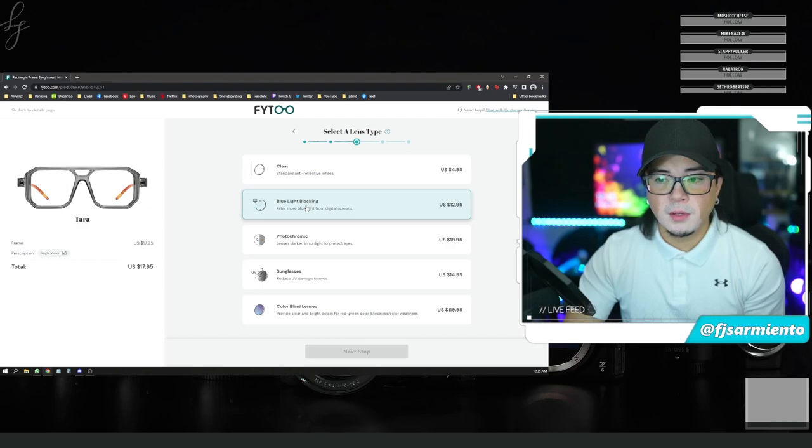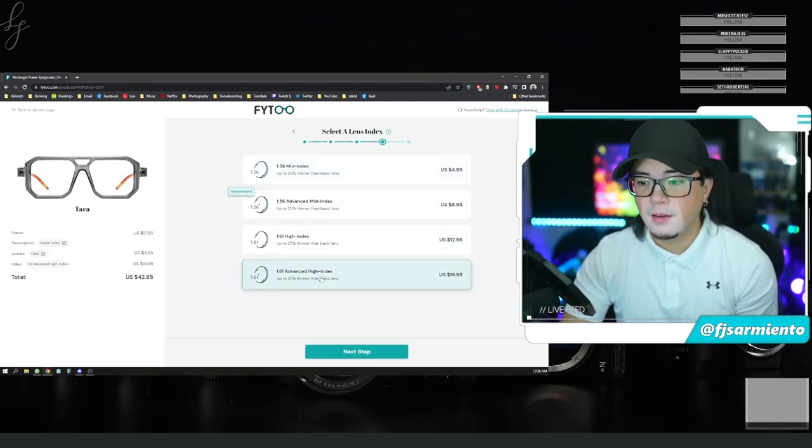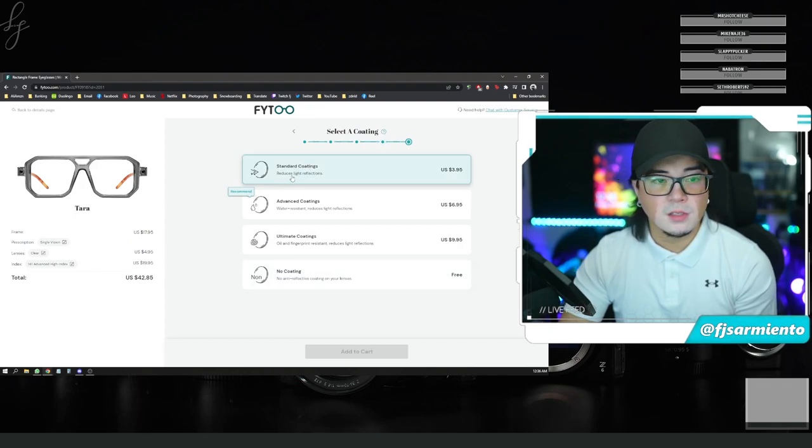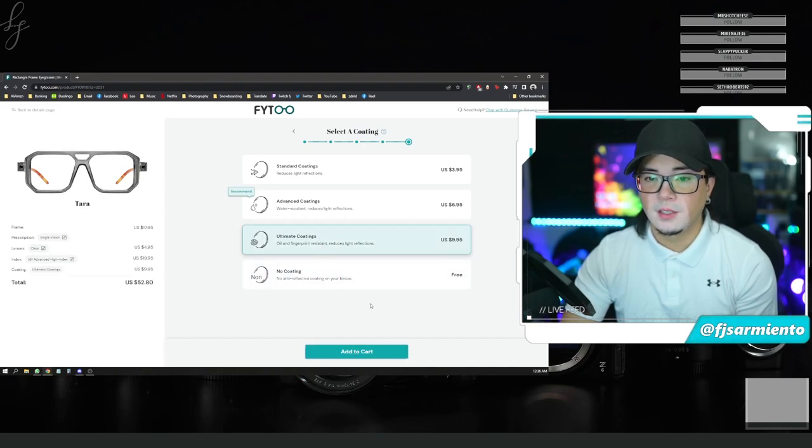Lens options include: clear lenses, blue light blocking, photochromic, sunglasses, and color blind. I went with clear, and advanced high index — up to 25% thinner than basic lens. For coatings: standard reduces light reflections, advanced is water resistant and reduces light reflections, and ultimate is oil and fingerprint resistant — reduces light reflections, only $10. No coating is free but I went with ultimate and added that to cart.